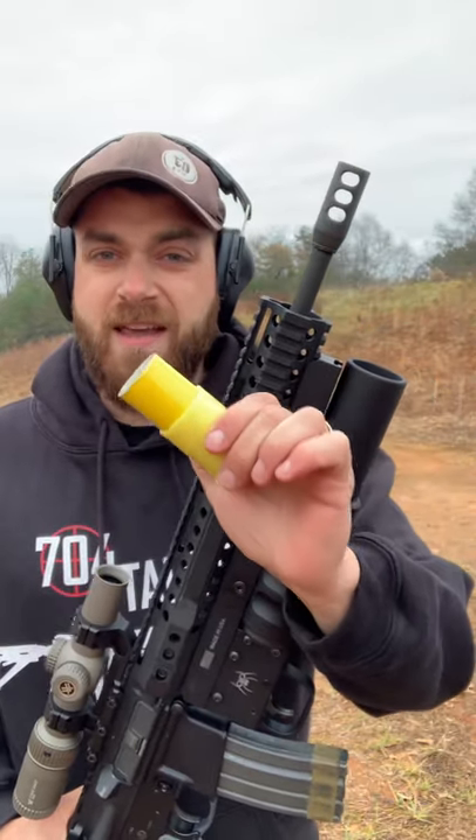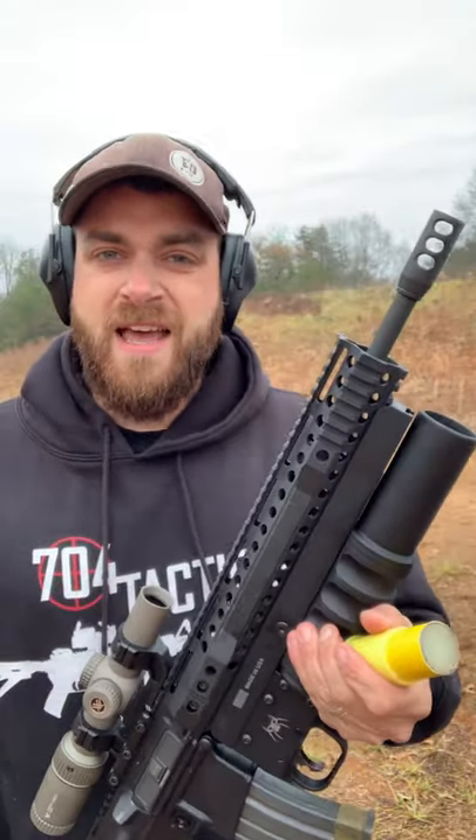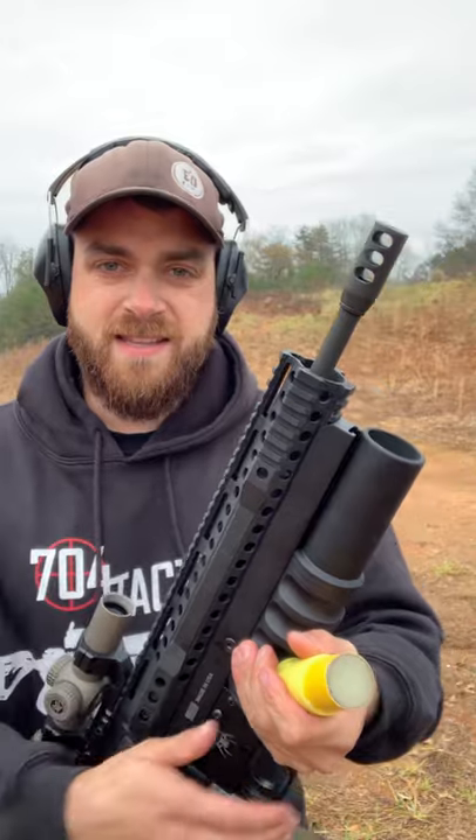This is the breaker, sort of like a firework. We're going to give it a try — just shoot it out into the field, kind of at a slant, not necessarily directly into the air.